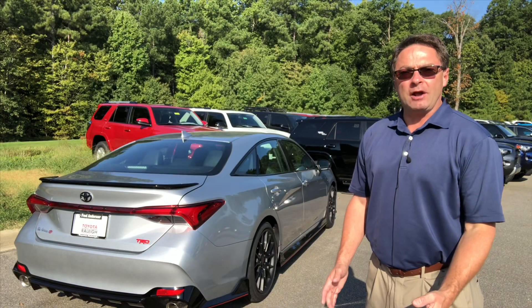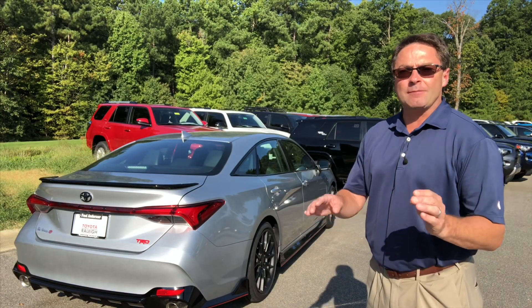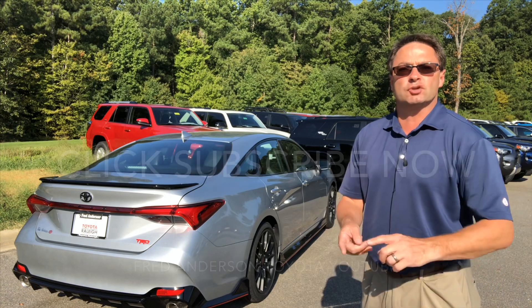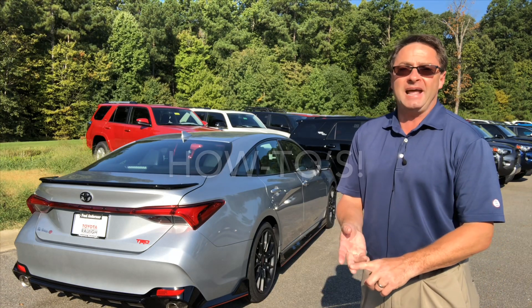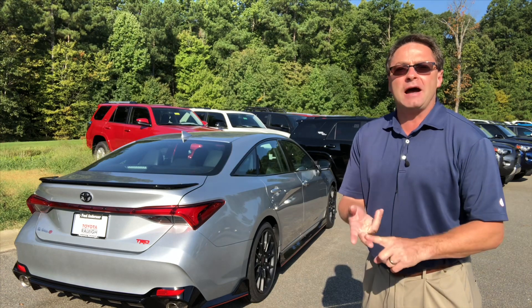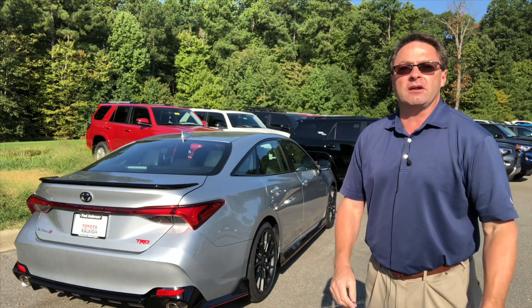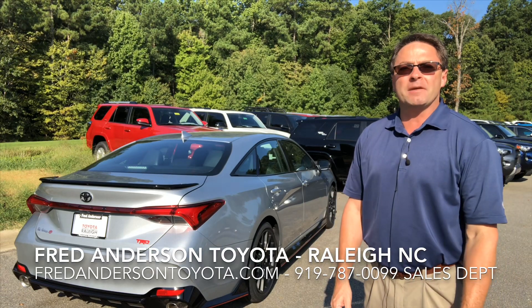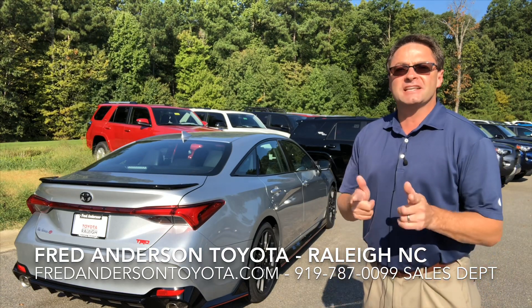Thank you for watching the video. I hope it was helpful. Please subscribe right now to Fred Anderson Toyota's all-new YouTube channel for the latest Toyota review videos, how-to videos, and news videos. It's fresh, modern content — you'll learn a little and you'll be entertained. So please hit subscribe right now. You're going to want to be on board. Thank you so much. See you next time.